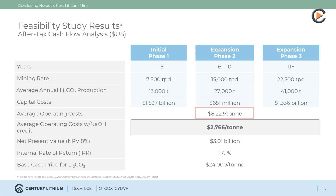The project has low operating costs, with an average of $8,223 per ton of lithium carbonate produced, or only $2,766 per ton after the sale of excess sodium hydroxide. The after-tax IRR is 17.1% at $24,000 per ton lithium carbonate. The net present value is $3.01 billion after tax at an 8% discount rate.